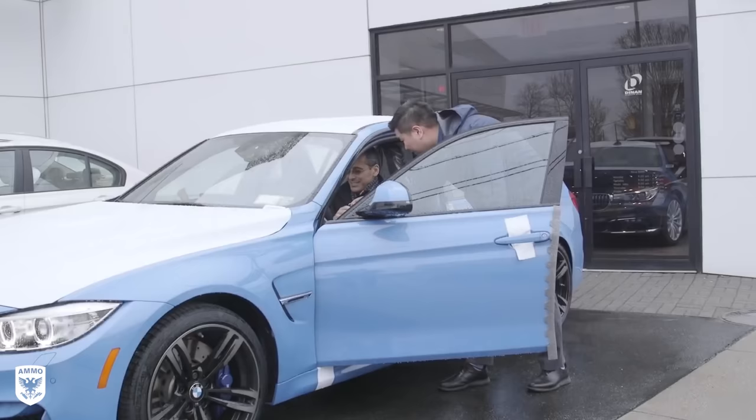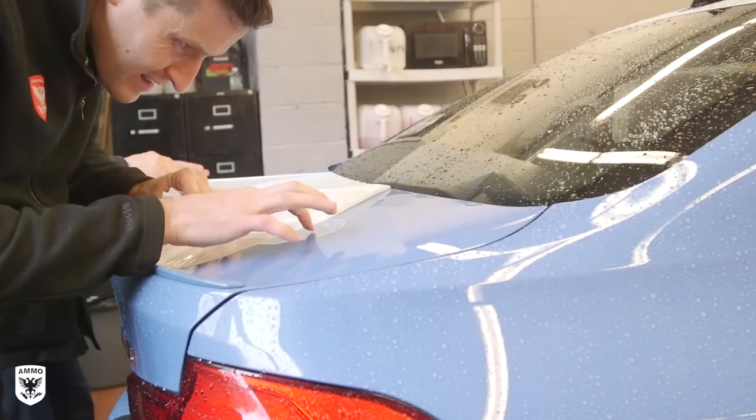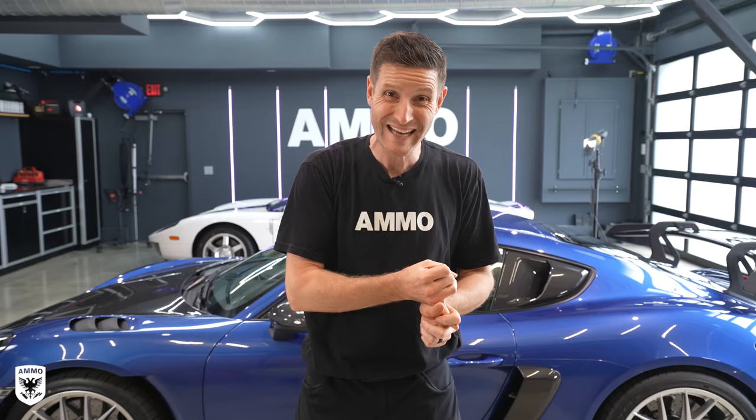Before you take delivery of your brand new car, there are a few things you need to keep in mind with respect to the dealership. When you're done doing the deal with the salesman, he usually walks you over to the F&I department — finance and insurance. His job is to sell you aftermarket products, whether that's paint coatings, wheel coatings, glass, et cetera. My advice is to avoid those at all costs.